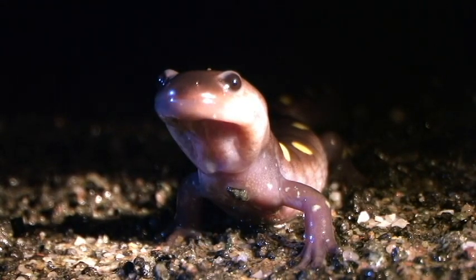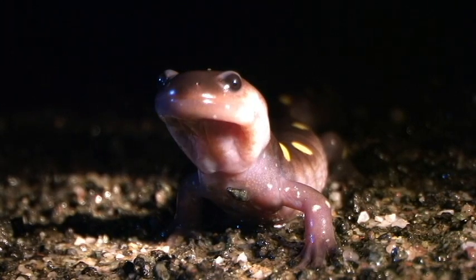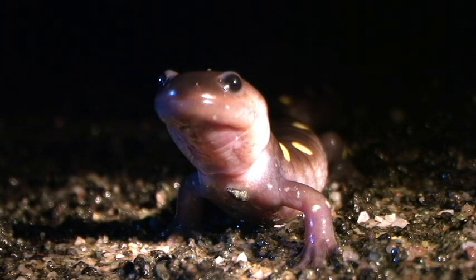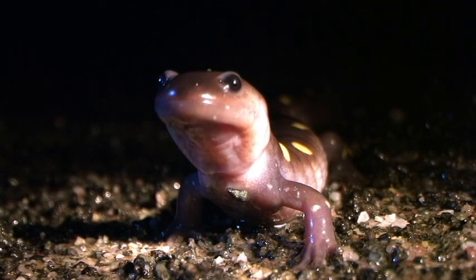The salamander seen here is using its throat muscles to breathe. Using contractions of these muscles around the throat, it is forcibly drawing air into its lungs and expelling them. This is inefficient, and these types of lungs don't work very well.